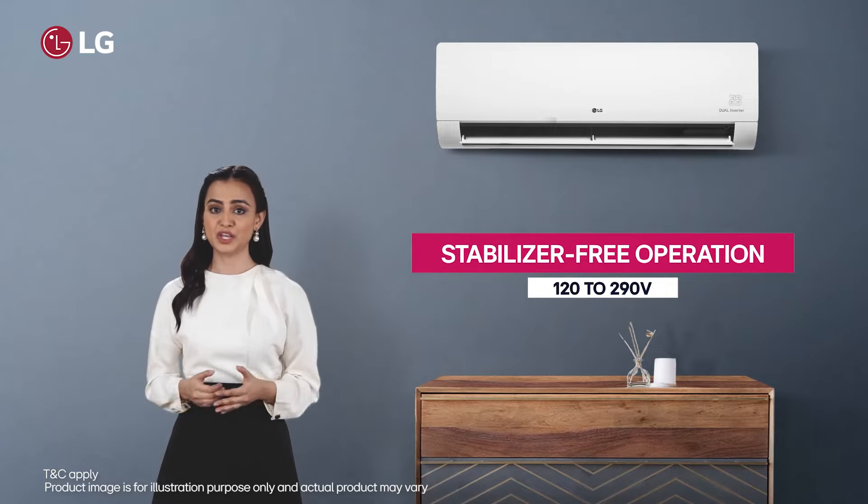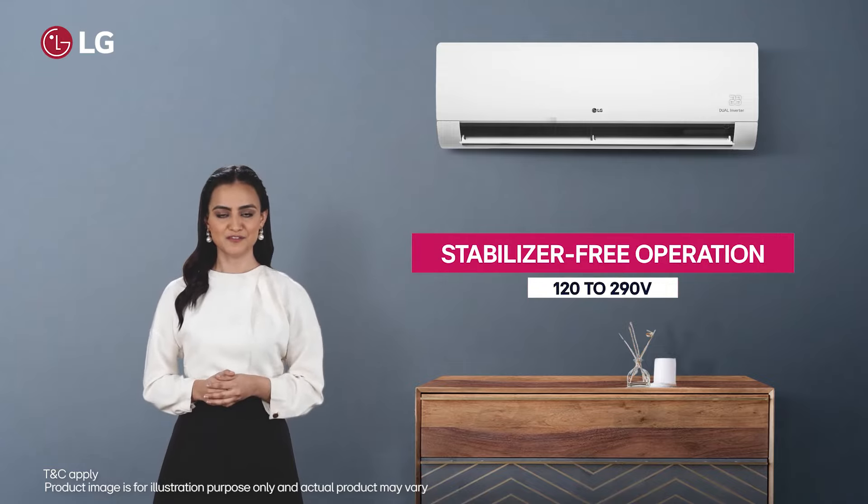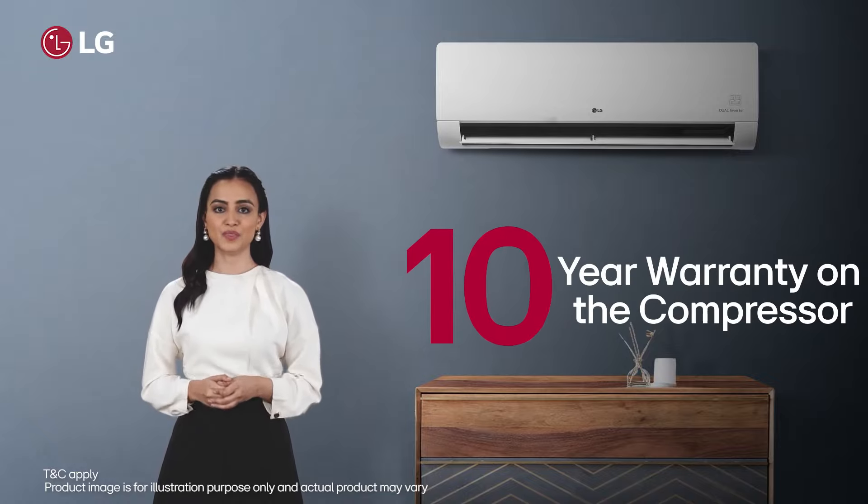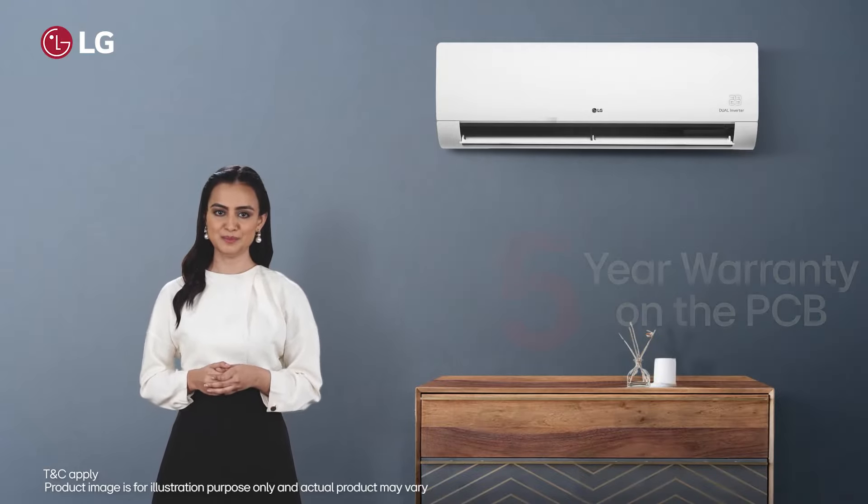Paired with stabilizer-free operation for uncompromised efficiency, this LG split AC comes with a 1-year warranty on the product, a 10-year warranty on the compressor with gas charging, and a 5-year warranty on the PCB.